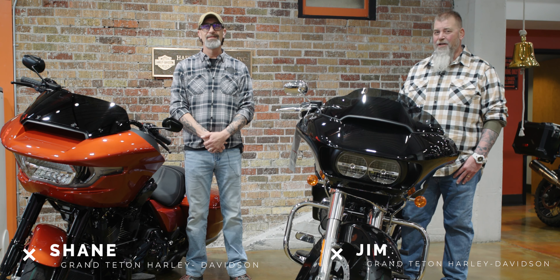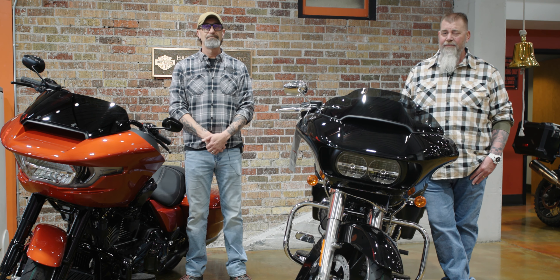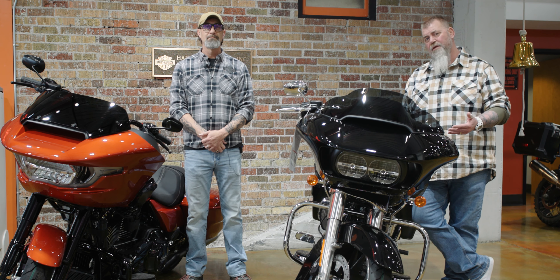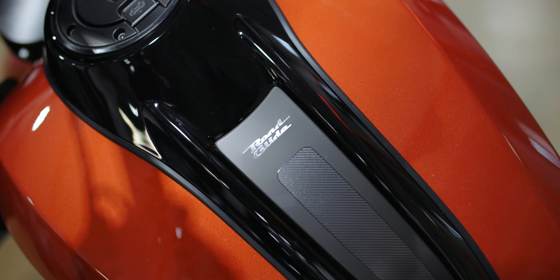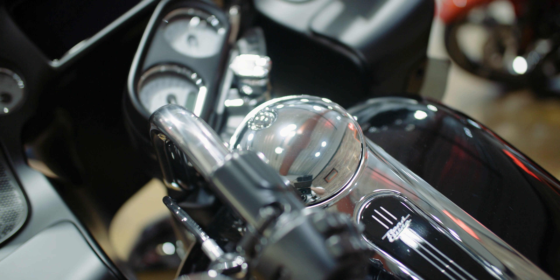Hello everyone. I'm Jim Wilson from Grand Teton Harley-Davidson and this is Shane Fredrickson, sales manager at Grand Teton Harley-Davidson. We're here today to go over some of the new changes and differences between the new 2024 Road Glide and the previous 2023 Road Glide.